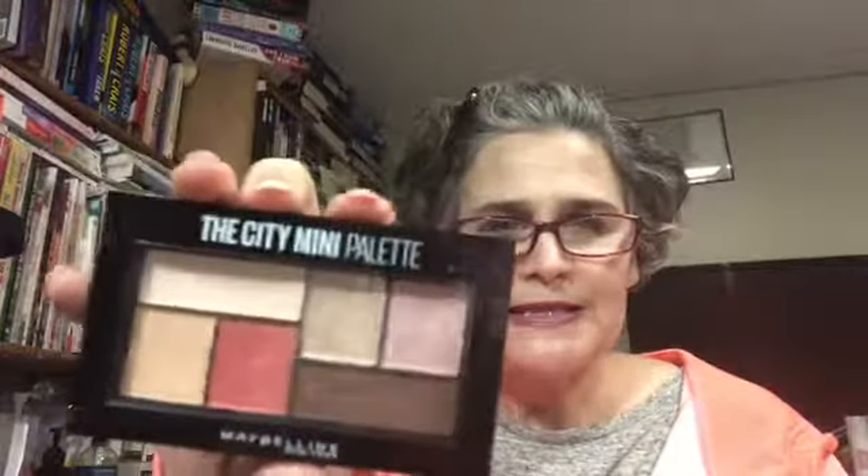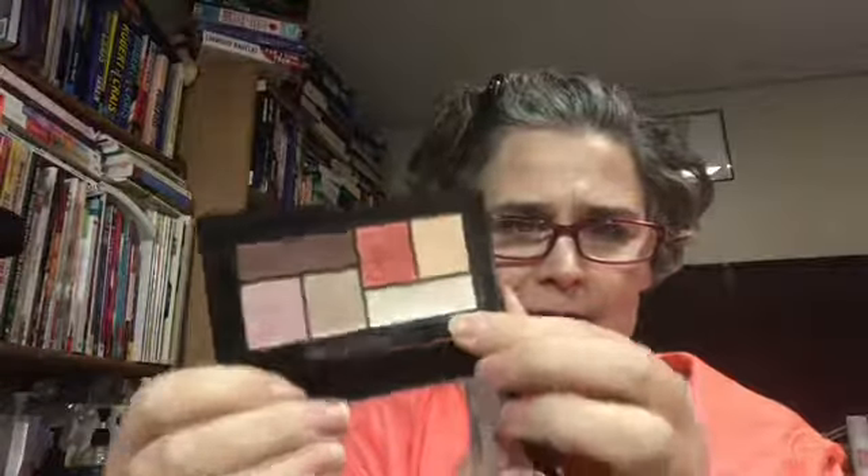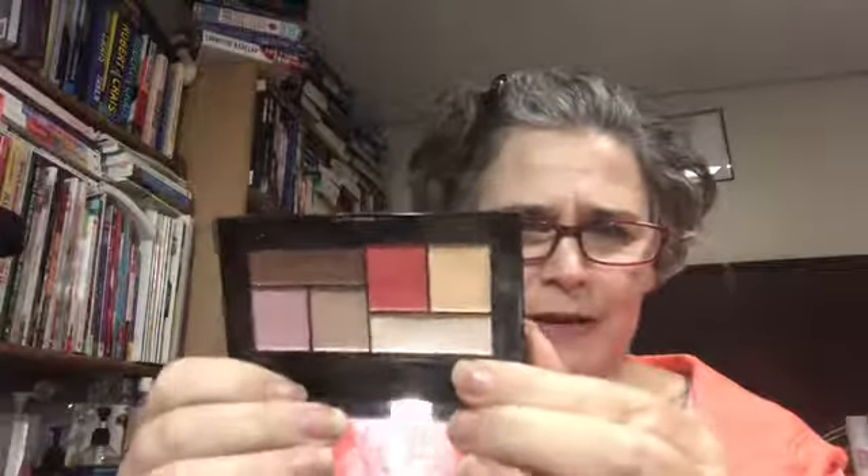This is my City Mini Palette in Downtown Sunrise. I use this for almost every single look I do. In a year I think I might be able to hit pan on a couple of them, especially this one right here — that's where my biggest movement has been. I've also made quite a bit of movement on this brown. These four colors right here are what I use the most.